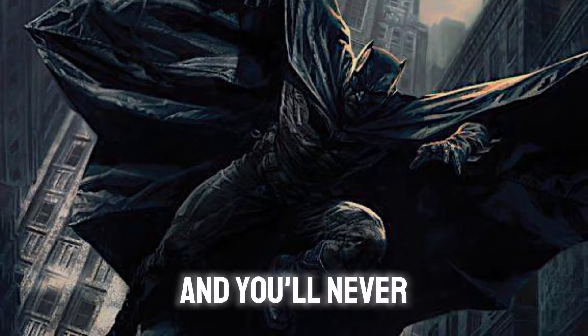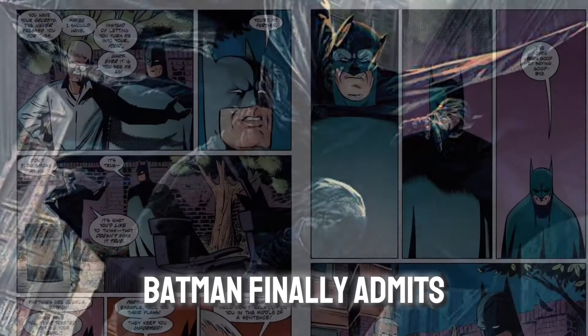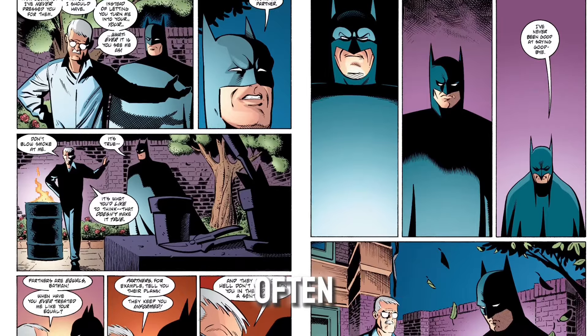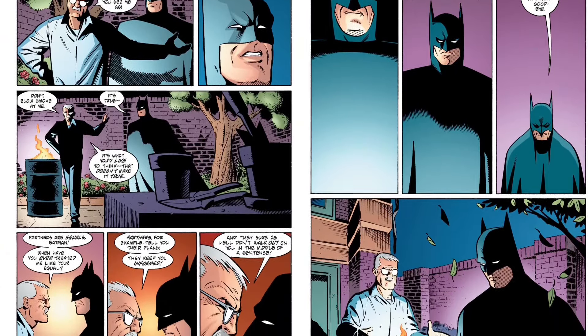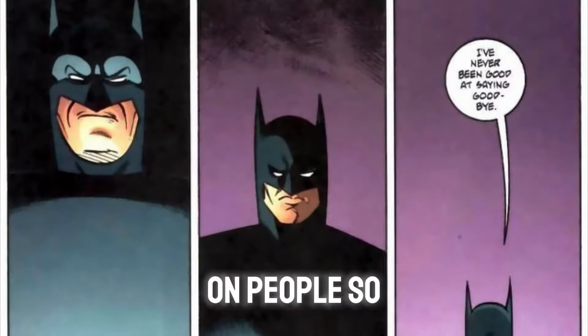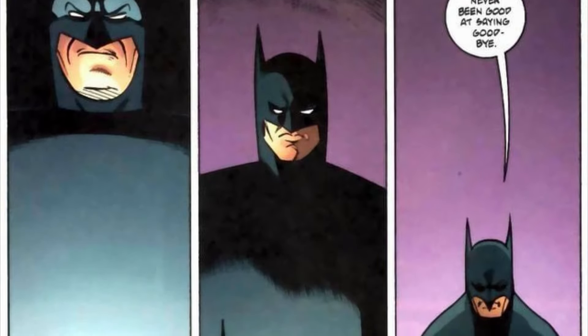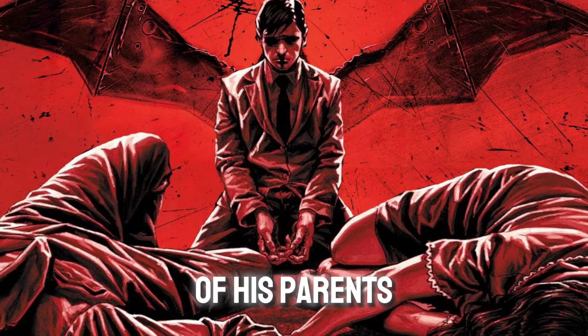You'll never see him arrive and you'll never see him leave. Batman finally admits why he vanishes on Gordon so often, and the reason is entirely heartbreaking. Batman admits that the entire reason he walks out on people so often is because he doesn't like saying goodbyes. Bruce Wayne's whole life was entirely shaped by the loss of his parents.